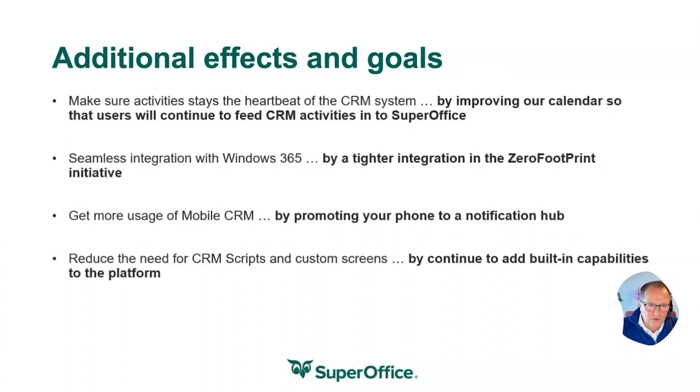We also would like to make more building capabilities for the development tools. CRM script is a fantastic, powerful platform, but it's not for all. So we would like to make it easy for default configurations and minor adjustments to be like a no-code solution — you don't need these scripts. We will continue to strengthen our scripting language and integration capabilities, but you shouldn't have to write scripts for everything. It should be a part of the built-in solution.